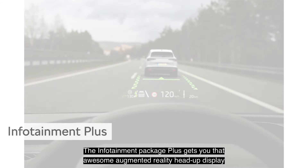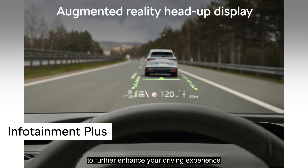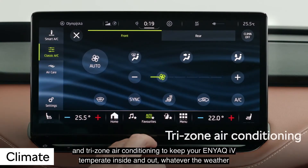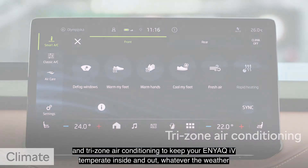The Infotainment Package Plus gets you that awesome augmented reality head-up display to further enhance your driving experience. The Climate Package adds heated front seats, heated windscreen washer nozzles, and tri-zone air conditioning to keep your Enyaq IV temperate inside and out, whatever the weather.